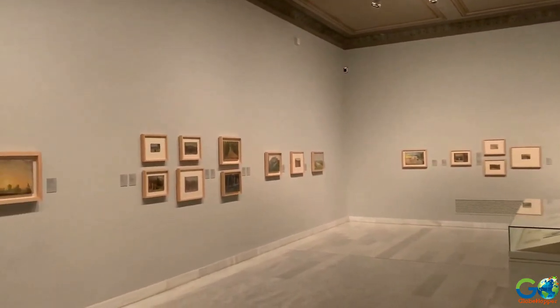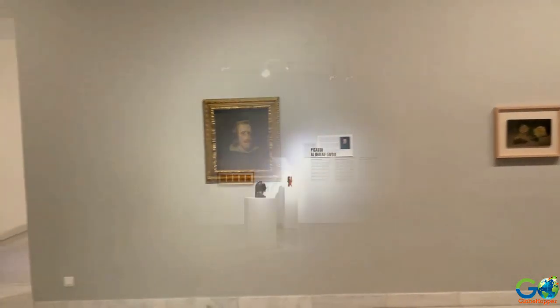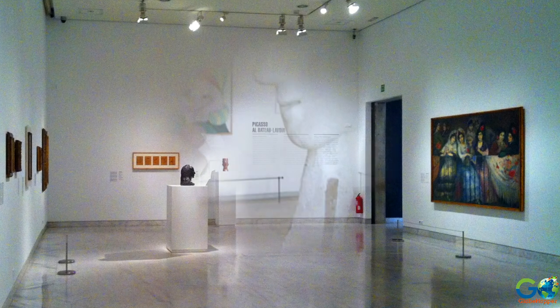But don't expect to find his most legendary works here, because the museum mainly hosts his earlier pieces, including sculptures, engravings, pencil sketches and drawings, as well as paintings.